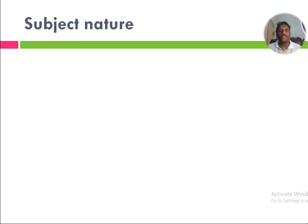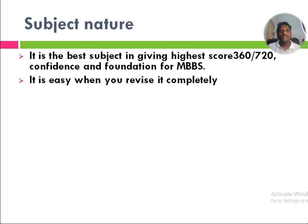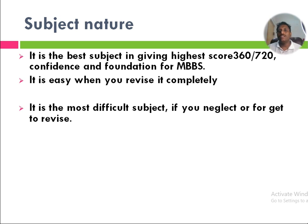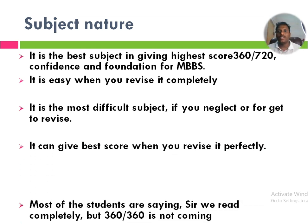First of all, we are going to see subject nature. Biology is the best subject for giving the highest score — that is 360 out of 720. Not only score, it can give initial confidence and it becomes a foundation for MBBS as well. It is easy when you revise it completely, but it is the most difficult subject if you neglect or forget to revise. Revision is very important in increasing the score as well as confidence.